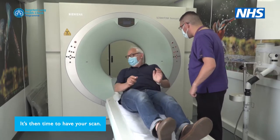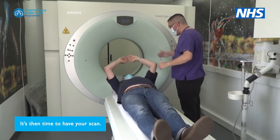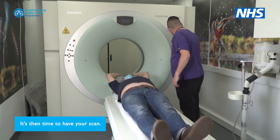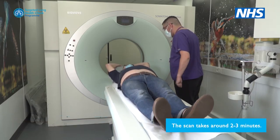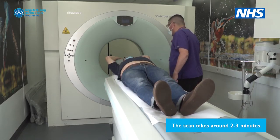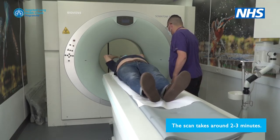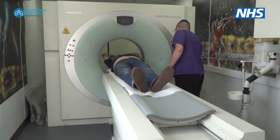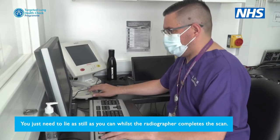It's then time to have your scan, which takes around two to three minutes. You just need to lie as still as you can whilst the radiographer completes the scan.